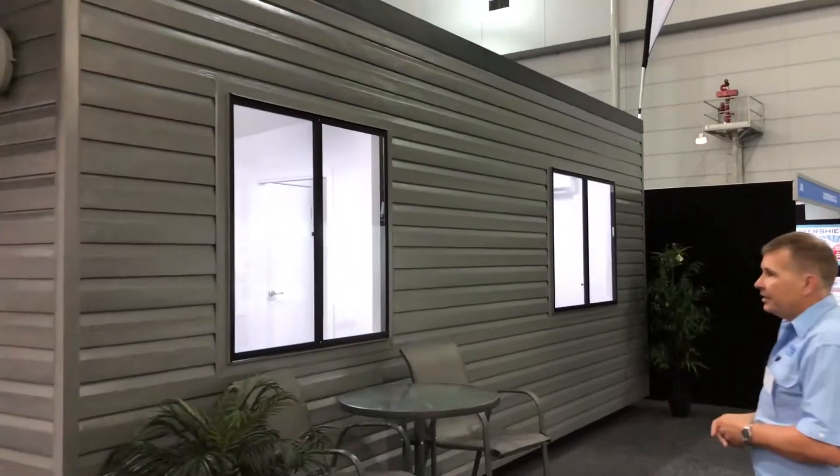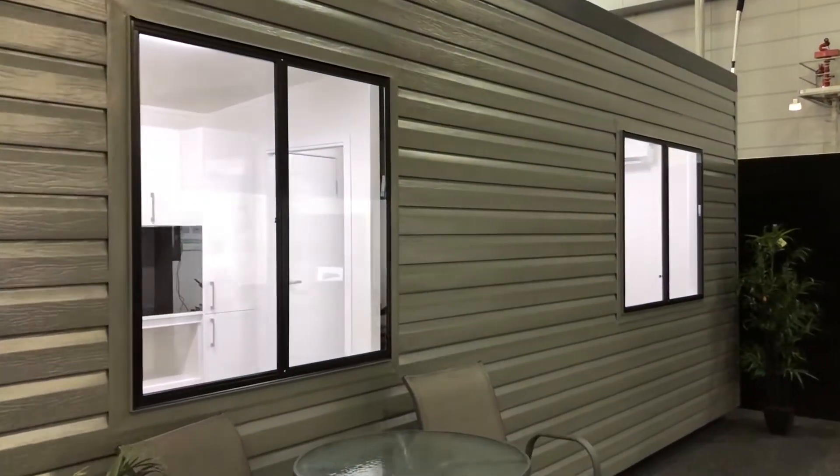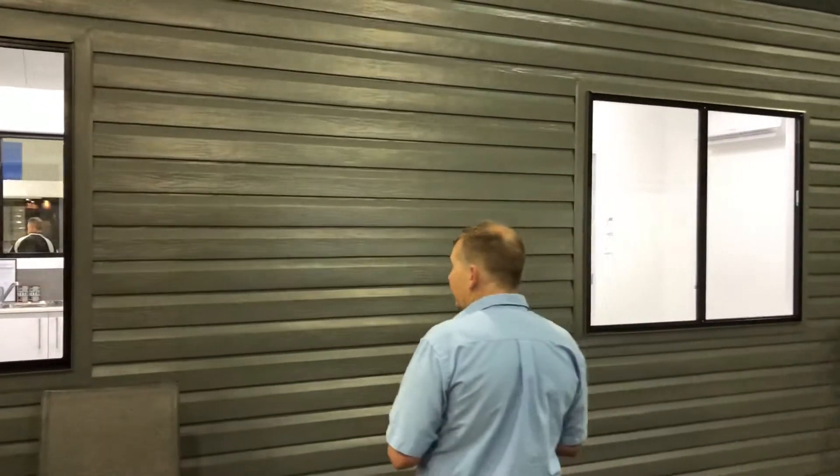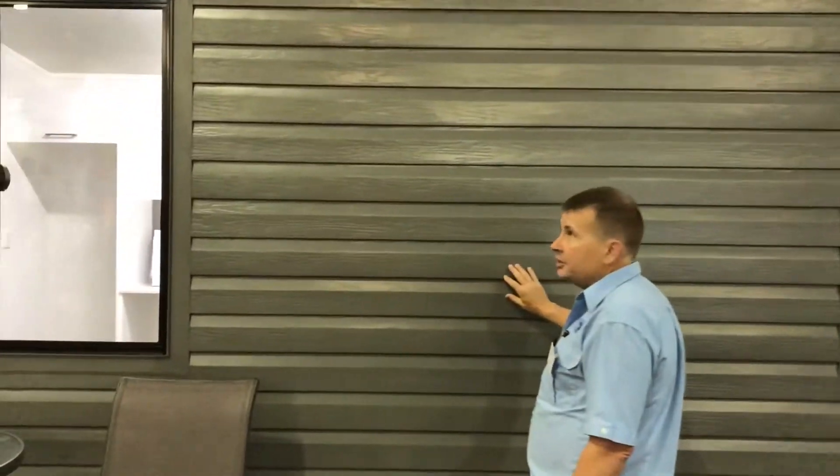As you can see, we have big aluminium windows in the side to let lots of light in. Our walls are clad with a coloured steel in a wood grain finish.